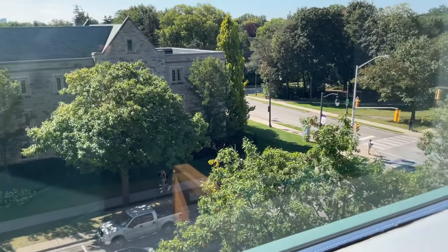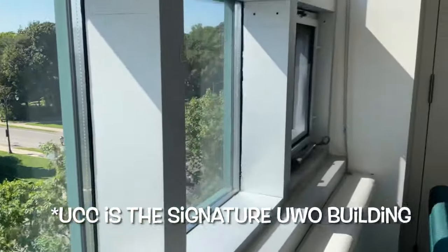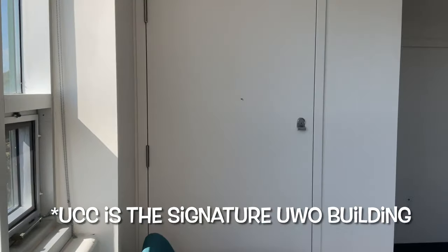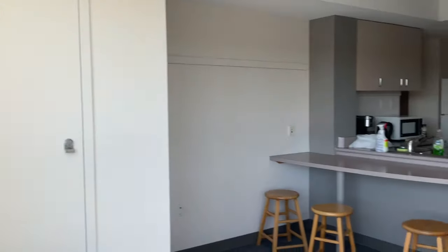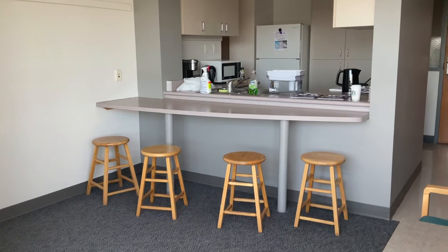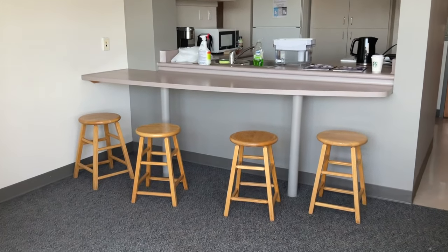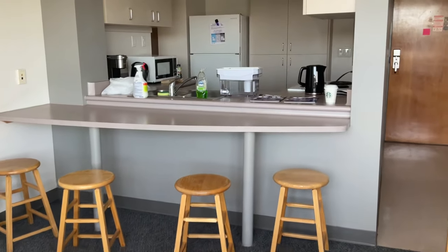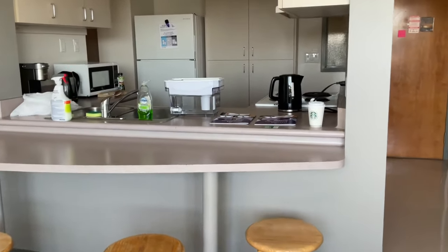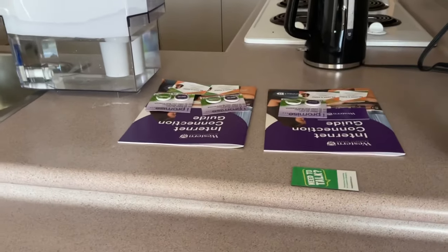If we look to our right and cross the street, that's how you get to the UCC hill by crossing the bridge over the Thames River. From this perspective you can see our kitchen — it's super nice to have the ledge, great for inviting other residents to hang out. When we moved in, they left booklets on the table with an internet connection guide teaching us how to connect to the internet here.